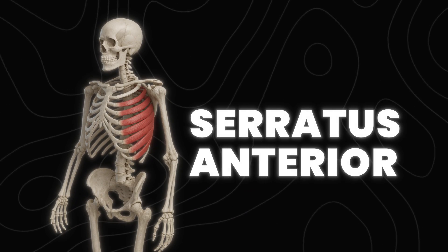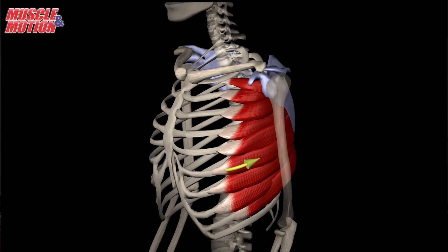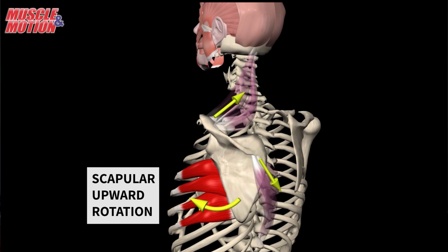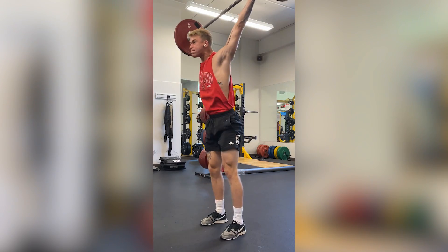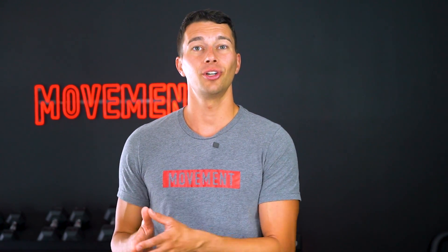Next is the serratus anterior. It originates from the upper eight or nine ribs and inserts along the medial border of the scapula. So although you can see this muscle from the front, it's deep in the back underneath the scapula. Its primary function is to protract the scapula and assist in upward rotation, which is essential for overhead movements like pressing and snatches. When functioning properly, the serratus anterior keeps the scapula flush against the rib cage, preventing winging and supporting clean overhead pressing mechanics. Weakness or poor activation of the serratus anterior is one of the most common reasons that athletes struggle with shoulder stability and range of motion. Understanding the anatomy here really changes how you coach, cue, and program.